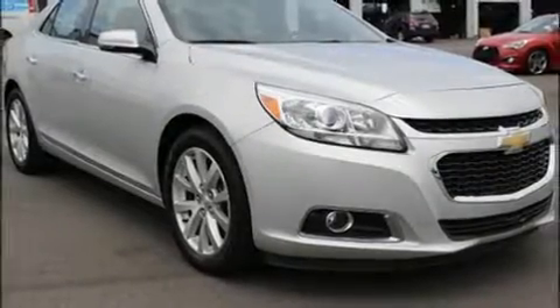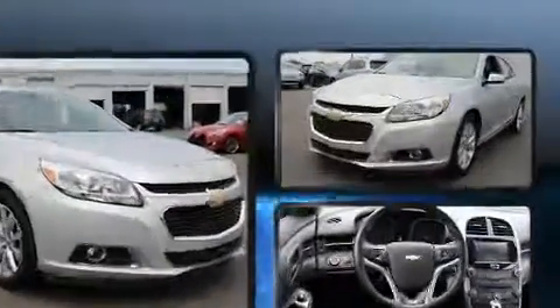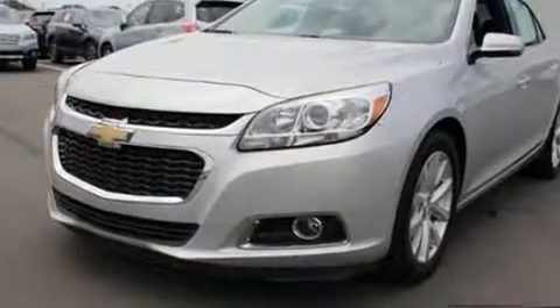Here's a great deal on a 2015 Chevrolet Malibu. With fewer than 45,000 miles on the odometer, this four-door sedan prioritizes comfort, safety, and convenience.